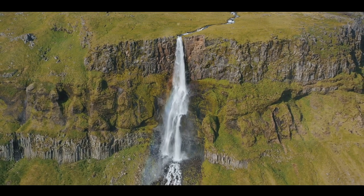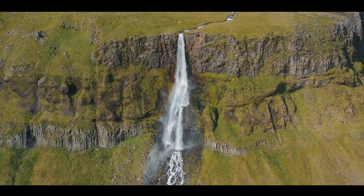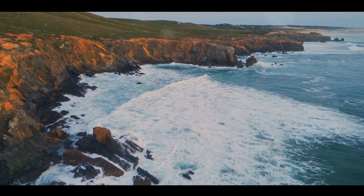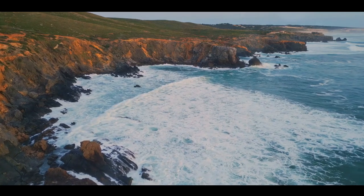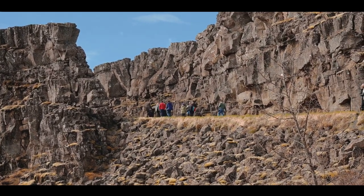Whether you're a fan of geology, folklore, or simply stunning landscapes, the Giant's Causeway is a must-visit. Here you can walk in the steps of giants, marvel at the power of nature, and let your imagination run wild. The Giant's Causeway — a place where nature's creativity knows no bounds.